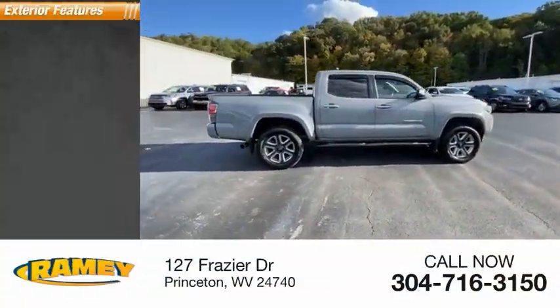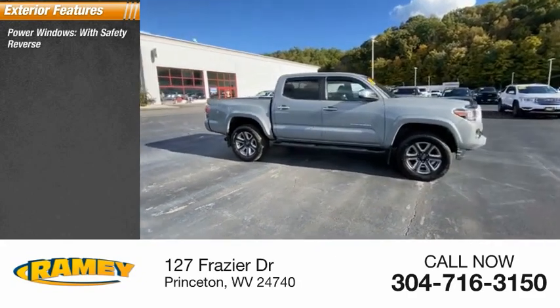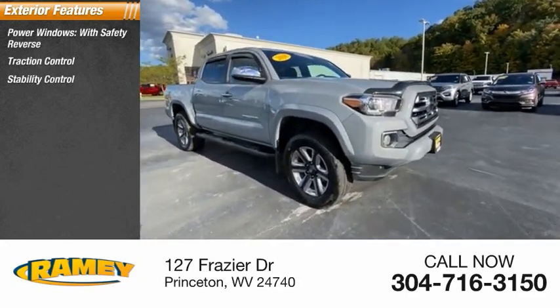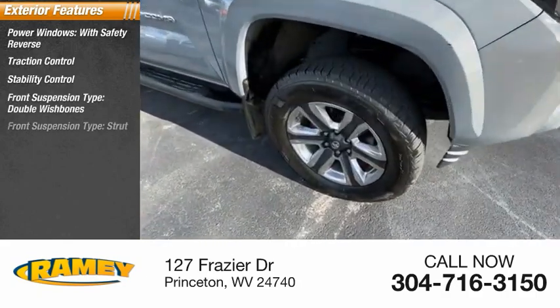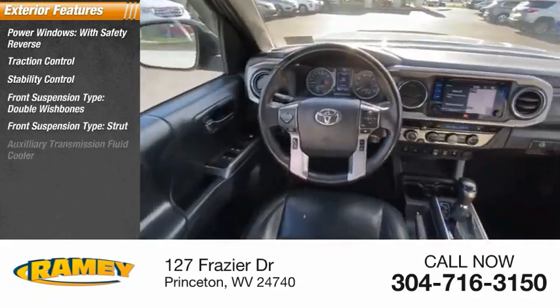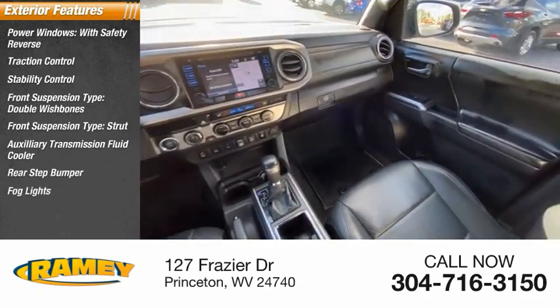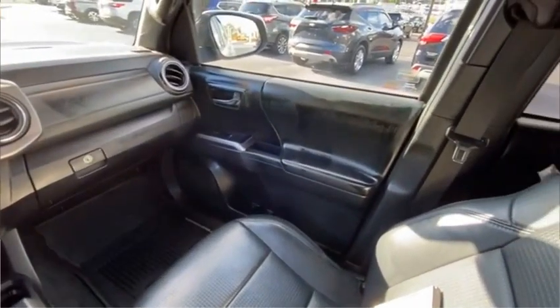Here are some of this vehicle's great options: power windows with safety reverse, traction control, stability control, front suspension type double wishbones, front suspension type strut, auxiliary transmission fluid cooler, rear step bumper, fog lights, braking assist, power brakes.